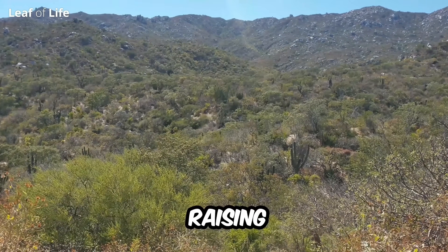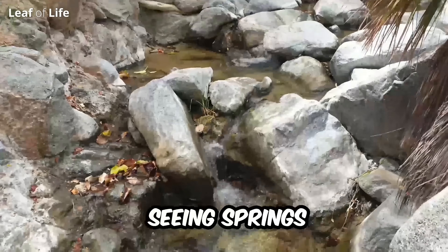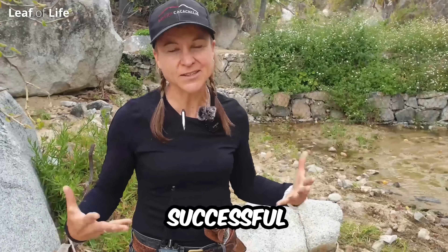We're re-greening the canyons, the mountains, raising the water table, seeing wells that were dry come back, seeing springs that had not flown in years come back. It's successful.